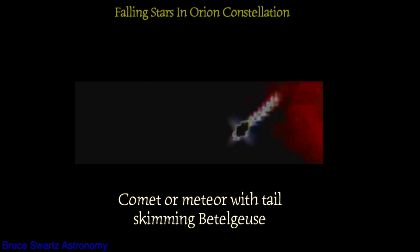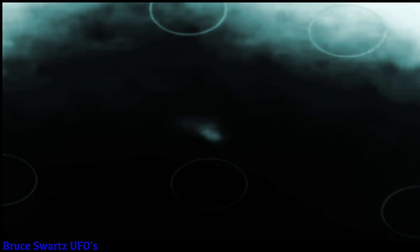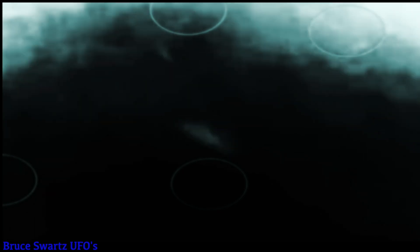I caught some really cool things in the sky and some shapes and forms. Like this one — either a comet or meteor with a tail skimming by Betelgeuse. There are falling stars in the Orion constellation and you can see the wings that the object in front has. These objects are traveling fast and obviously it was a flash on the camera when it went by. A really cool object with a tail — looks like an angel flying down from the heavens.